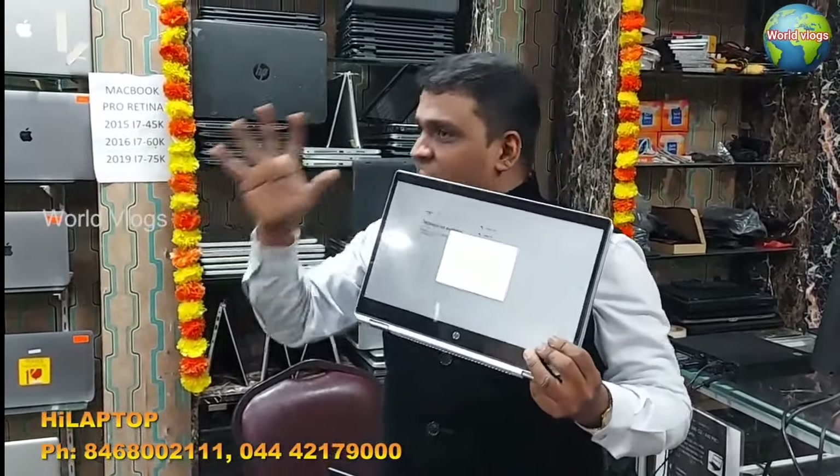If you look at this laptop in this video, you will see it. Especially people who have already bought a laptop or desktop — if you watch this video, do not miss it. It's high risk for you people. We're going to get started.